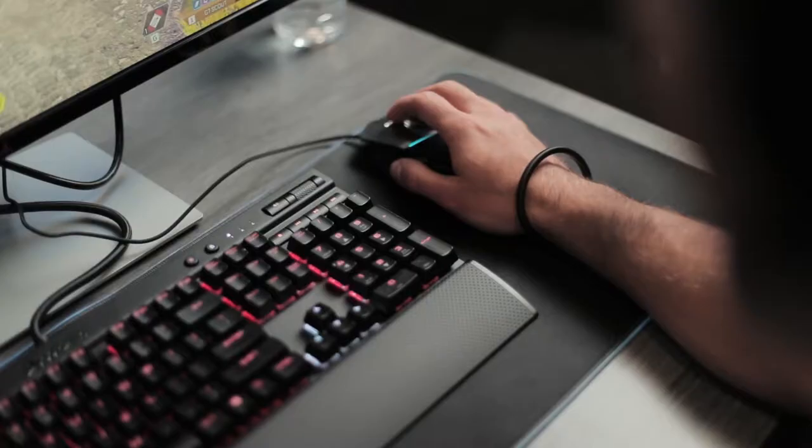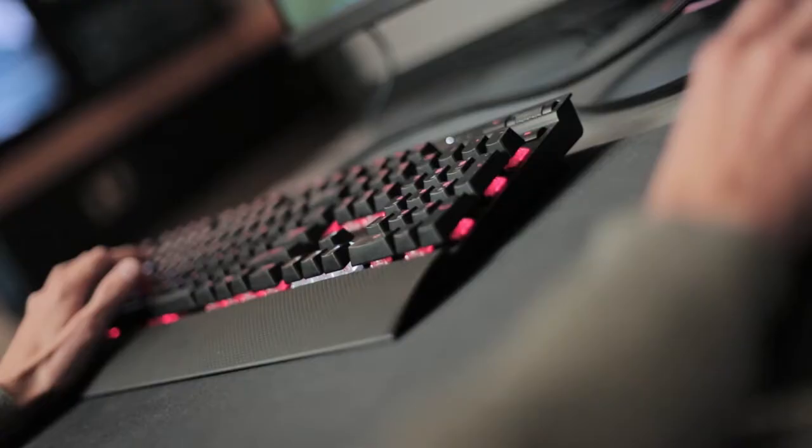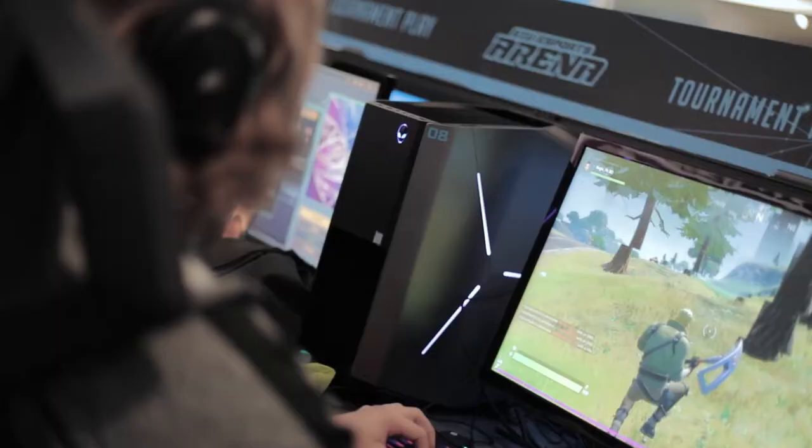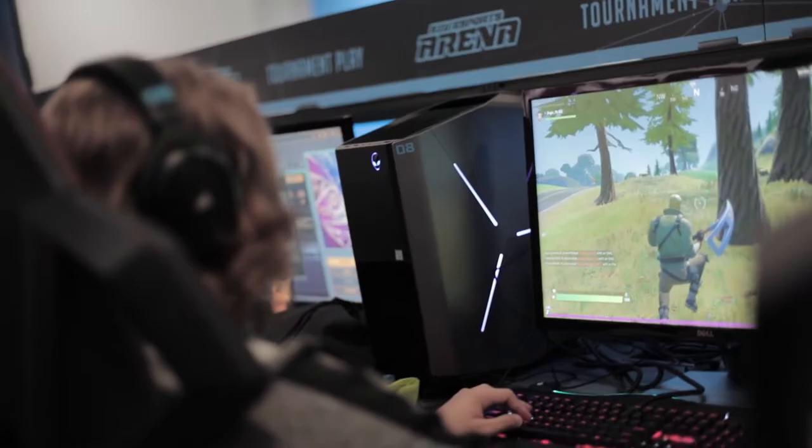Our south end of the arena is home to 12 Alienware Aurora 7s with GTX 1080 Ti graphics cards, Corsair headsets, and Corsair keyboards with Cherry MX Red switches. This side of the arena is where our SIU Esports team competes weekly online against other universities, but otherwise is available for our patrons to use. Our branded Respawn Chairs were generously sponsored by donors, whose names are displayed on the back.